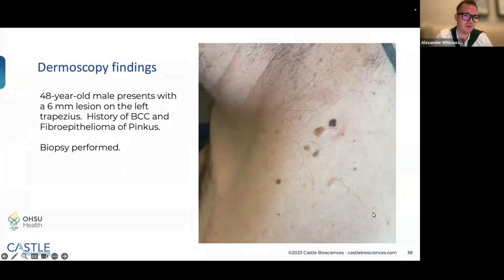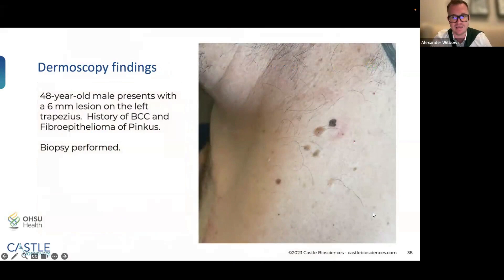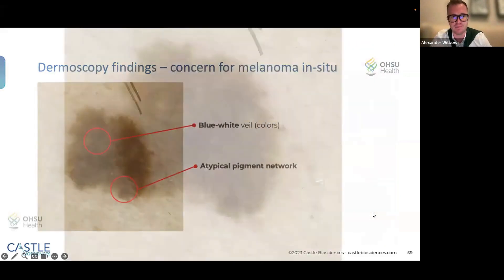Case number four: a 48-year-old male who presented with a six-millimeter lesion on the left trapezius, with a history of basal cell carcinoma and fibroepithelioma of Pinkus — leaving a cosmetically very bad scar. He has cancer phobia and was concerned about every single mole. On total body dermoscopy evaluation, I identified this lesion with blue-white veil in the center, a thickened atypical reticular network, and clinically it stood out as an ugly duckling.